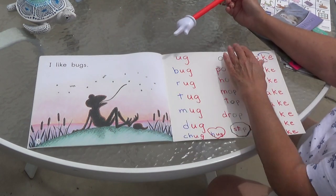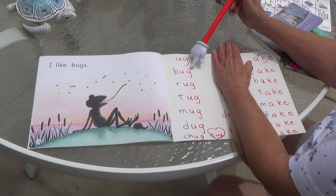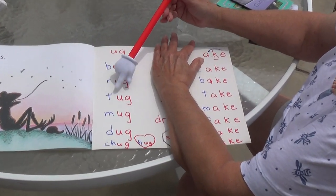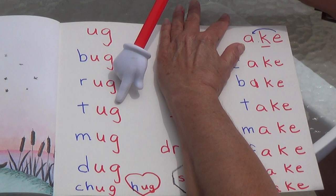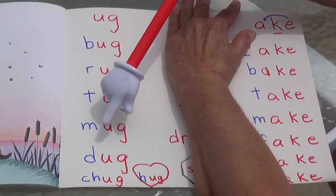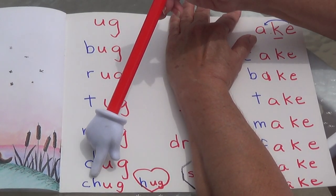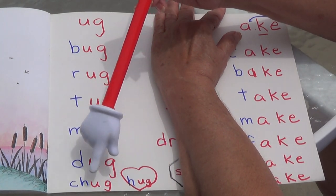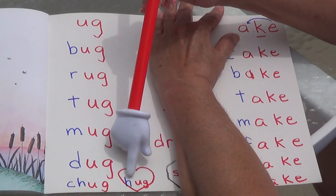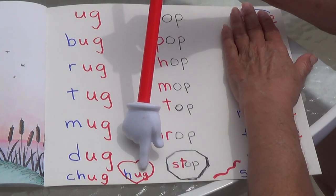Okay, we're going to do some words here, boys and girls. These say UGG. Bug — you say it — bug. Rug. Tug — that means you pull. Mug — that's a coffee cup. Dug — I dug a hole in the sand. Chug — chug, chug, chug goes the train. Hug. You know, boys and girls, you can do this again so you can practice these words.